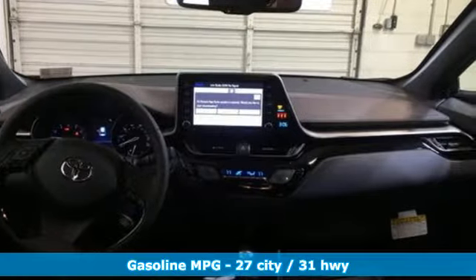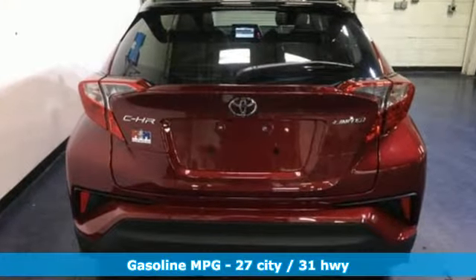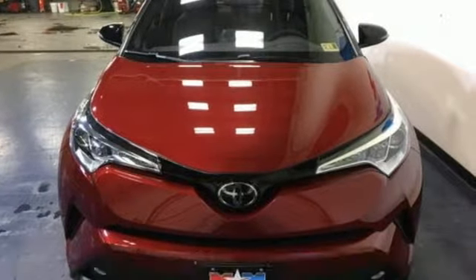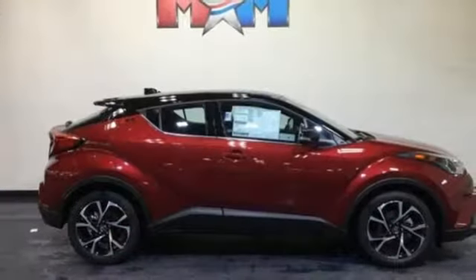It's well equipped with the features you need: inline four-cylinder engine, dual zone climate control, streaming audio, auto dimming rearview mirror, and manual tilting steering column.